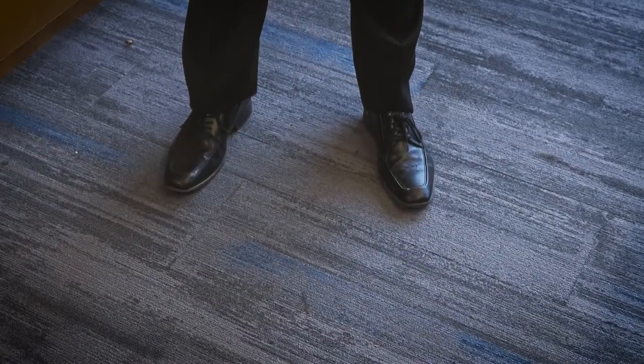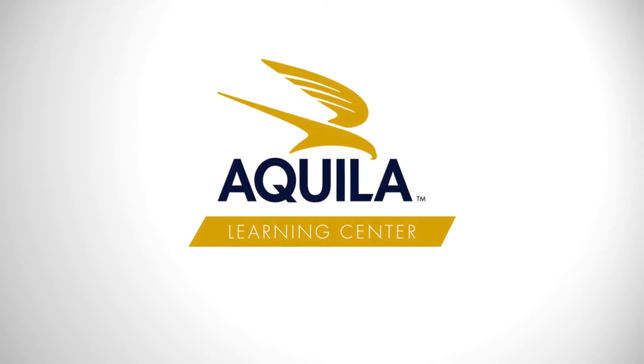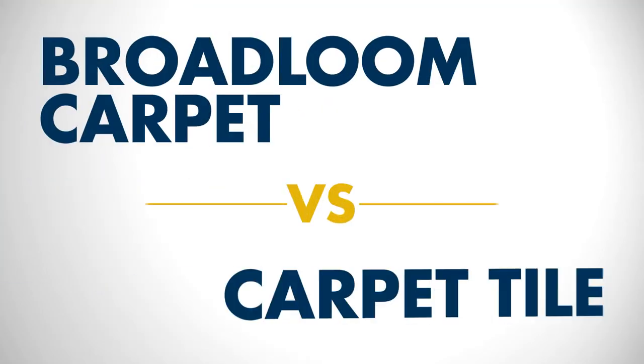It can always be hard trying to find savings when it comes to your commercial office build-out. It's not likely to find the savings underneath our fee. Well, maybe we can. Hey guys, Dustin Hogshead here with Aquila Commercial.